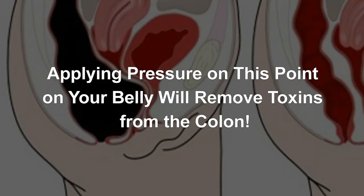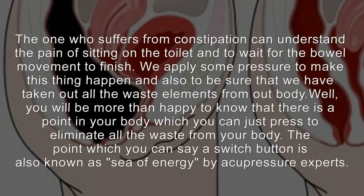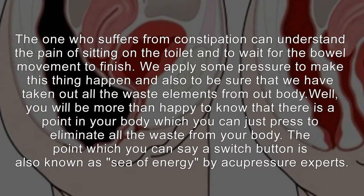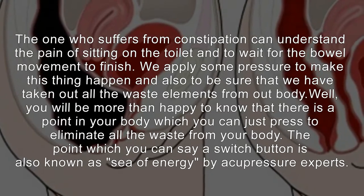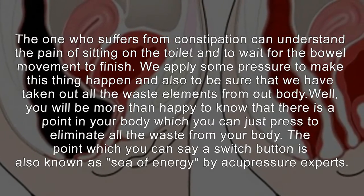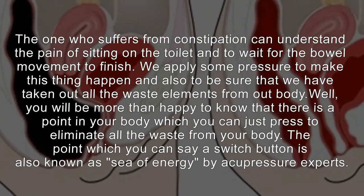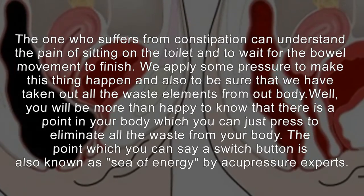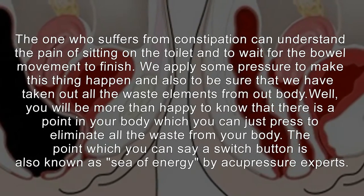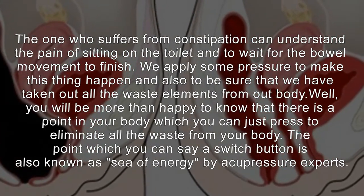Applying pressure on this point on your belly will remove toxins from the colon. Those who suffer from constipation can understand the pain of sitting on the toilet and waiting for the bowel movement to finish. We apply some pressure to make this happen and to be sure that we have taken out all the waste elements from our body. You will be happy to know that there is a point in your body which you can press to eliminate all the waste. This point, which you can call a switch button, is also known as the sea of energy by acupressure experts.